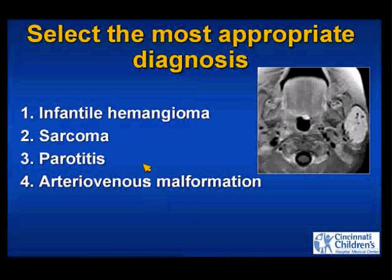Is this an infantile hemangioma, sarcoma, parotitis, or an arteriovenous malformation?